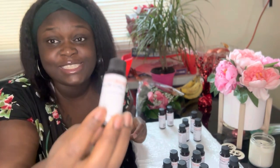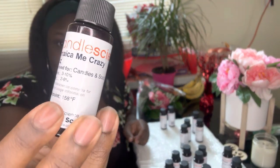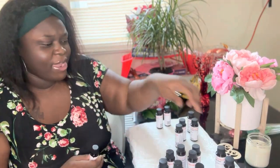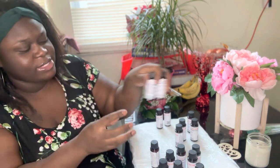Alright, Jamaica Me Crazy — this is a new scent. Jamaica Me Crazy! All this sage is making me crazy!